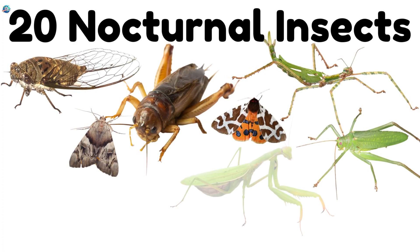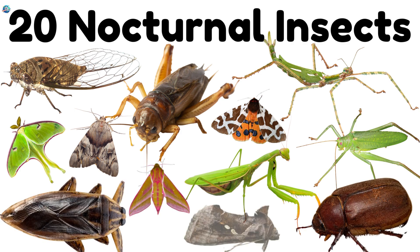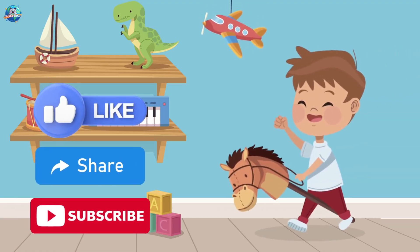That's all for today. From glowing fireflies to chirping crickets, nocturnal insects show us that the night is alive with magic. Which insect was your favorite?